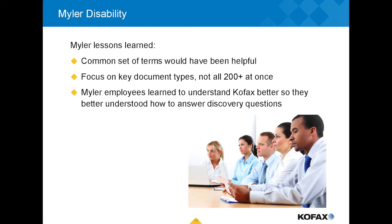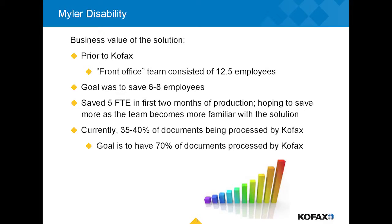In terms of the business case, things have worked out really well so far. Our goal was to save six to eight employees in our front office. Within the first two months, we had saved five full-time employees, and production is still ramping up. We're currently processing 35 to 40% of documents using COFAX — and last month it was at 43%.